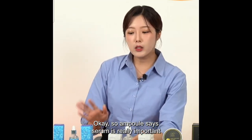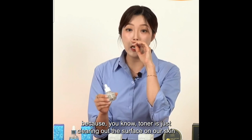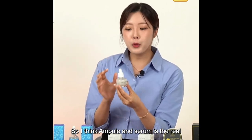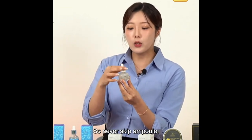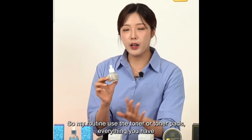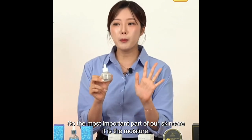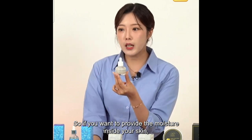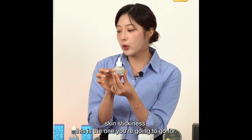Ampoules and serums are really important because toner just clears the surface of your skin and gets it ready to absorb other products. Ampoules and serums are the real first step to deliver energy, ingredients, and moisture deep inside your skin — never skip ampoules. My routine: use toner or toner patches, then apply ampoules, then move on to moisture cream. If you want moisture in a concentrated texture without stickiness, this is the one.